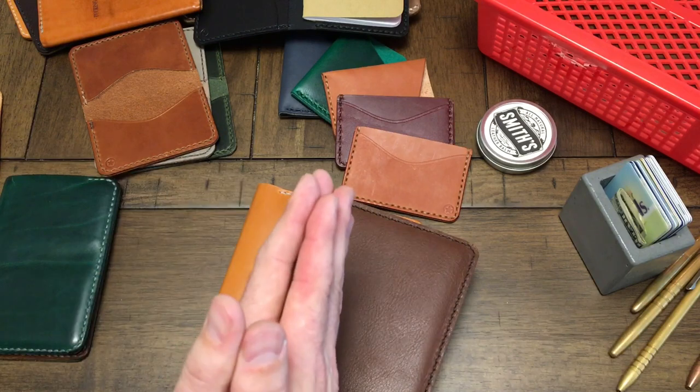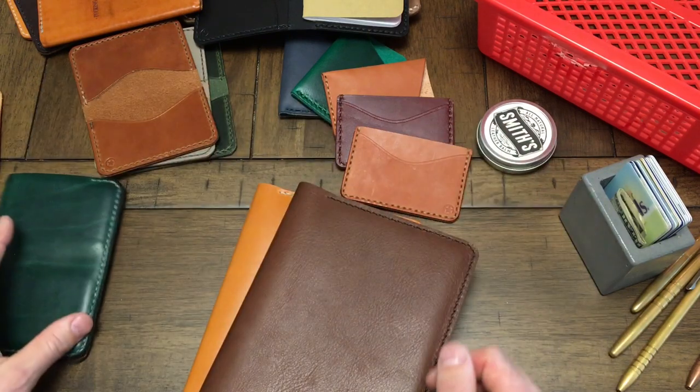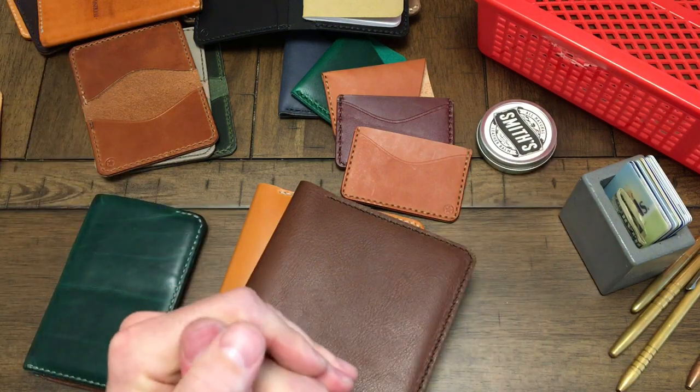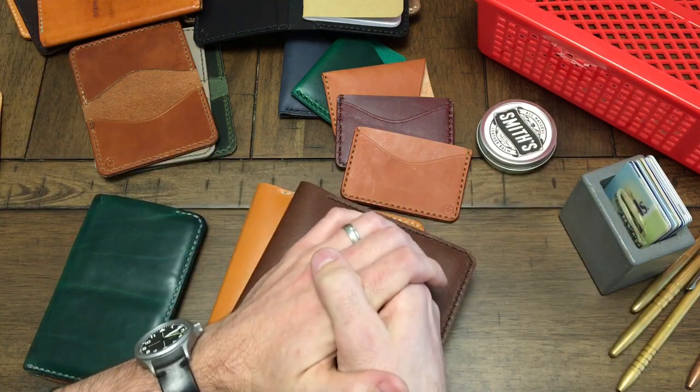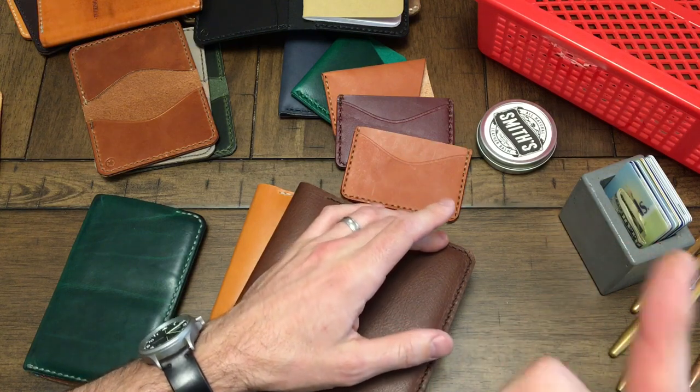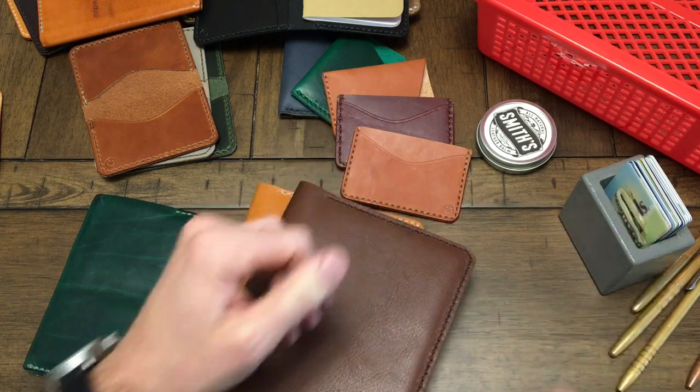So that's a look at some of the stuff we have in stock. Go check it out. All these in-stock items are 10% off, and if you order before the 17th of December, you'll get free shipping and it'll be there in time for Christmas. See you later.